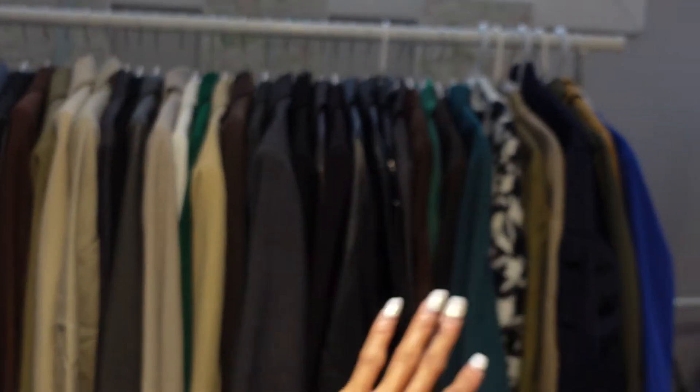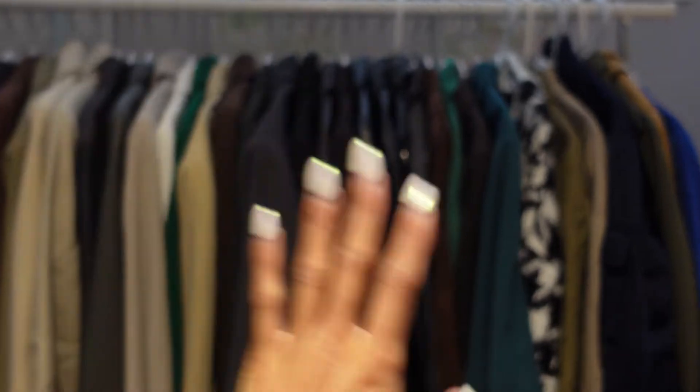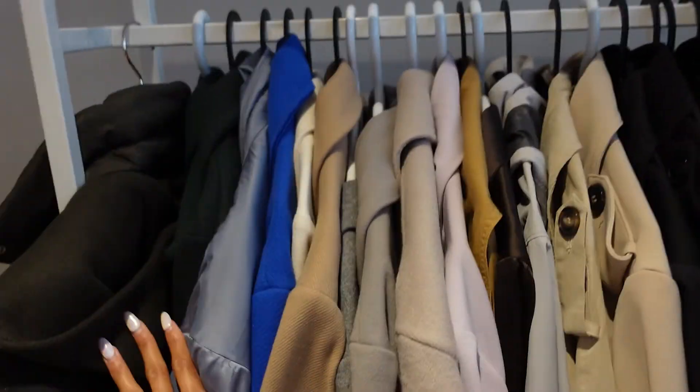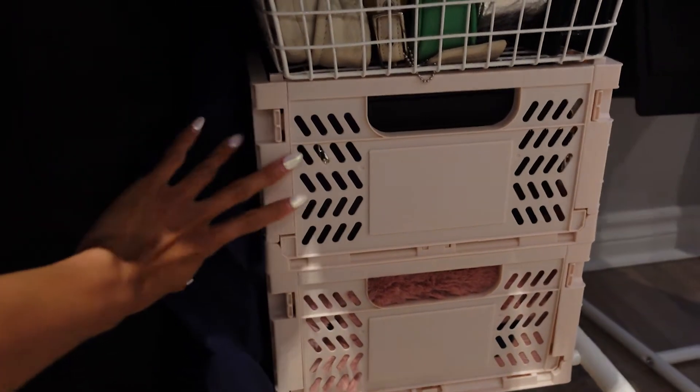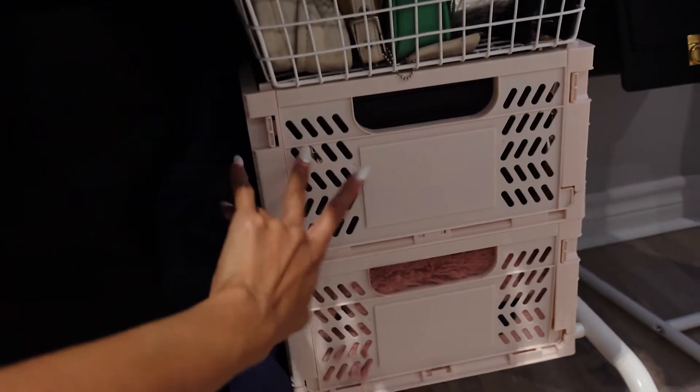So this is the blazers and light jackets rack — now everything is according to type, and over here are just trench coats. Before, I had bags here and bags near the front of my door and I would just forget that I had those bags. So now they're here in these crate containers — they're really cute, I got them from Urban Outfitters and they come in different colors and sizes.